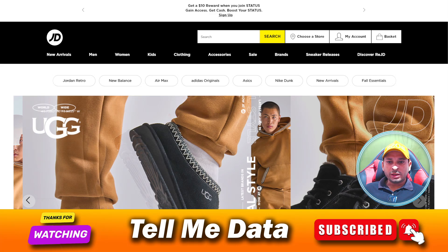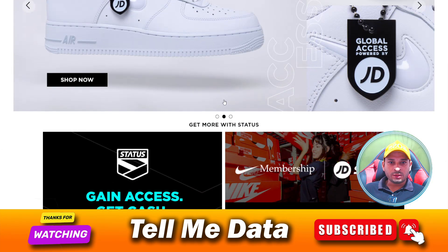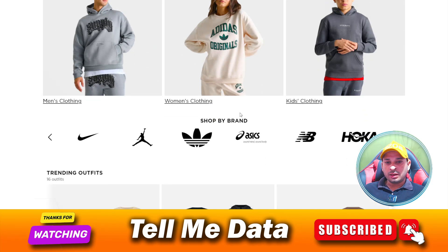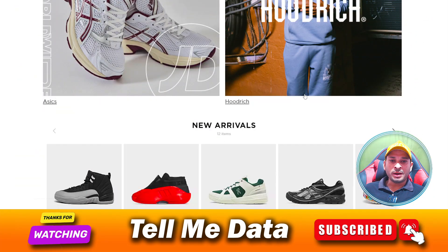Hi guys, today in this video I'm going to tell you how you can contact JD Sports customer service team. If you are facing any issue related to your order, or if you want to cancel your order, this video will show you how to contact them.